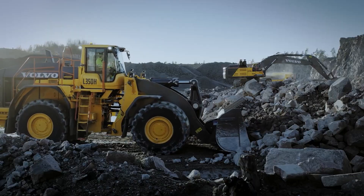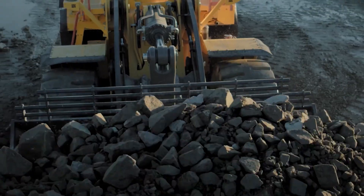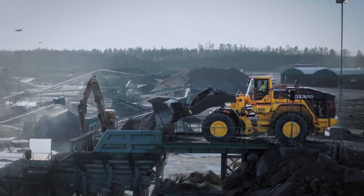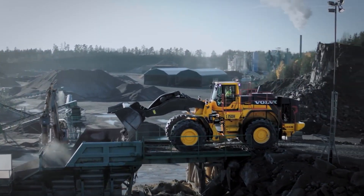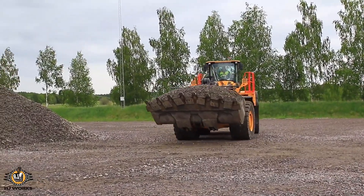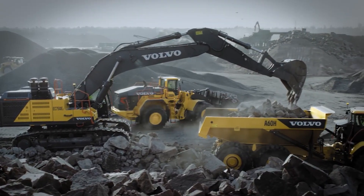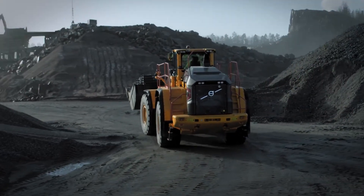Number seven: the Volvo L350H. This monster of a wheel loader is built for demanding work in mining, quarrying, and large-scale construction. Powered by a Volvo D16J engine, it delivers an impressive 530 horsepower and a staggering 2,550 Nm of torque, making light work of heavy loads.